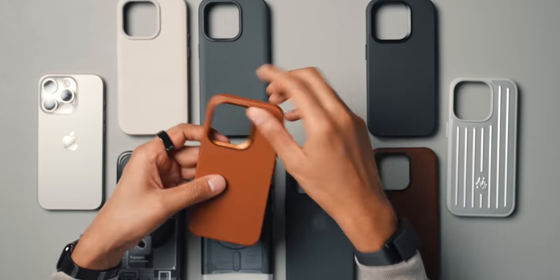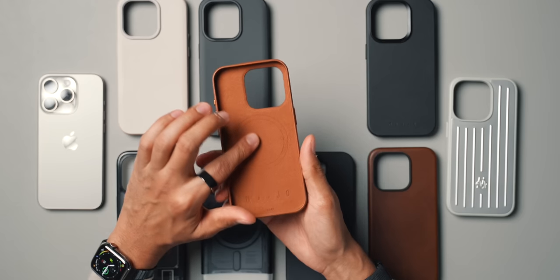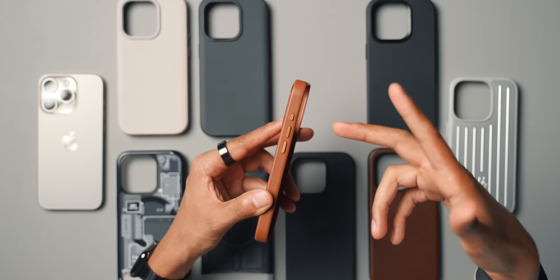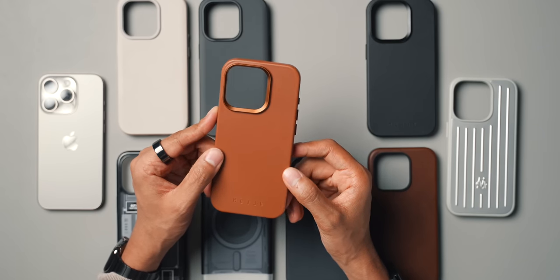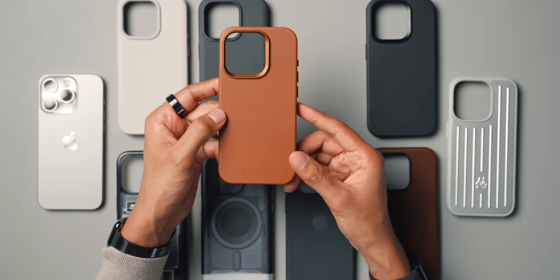Next up are Mujo cases, which are made from real leather. I have the brown one here, and it's definitely more luxurious compared to the plastic cases we've just covered. On the inside there's a nice microfiber lining, and of course a MagSafe magnet. What I really like are the buttons — they have an almost gold-brown-bronze color that adds a bit of class. The same accent appears on the camera protection ring and the power button. If you're looking for a tan-brown case, this might be one of the best right now. The only thing I don't like is the quite large Mujo logo on the bottom — I wish it were smaller or on the side, like RhinoShield does.